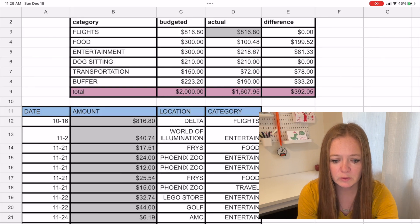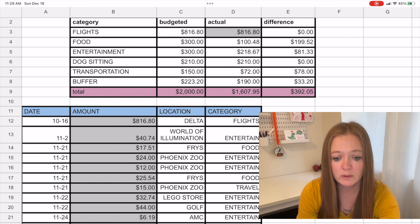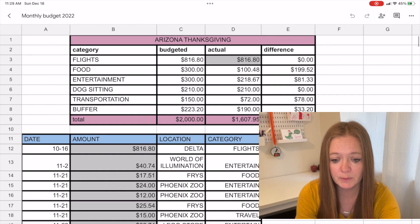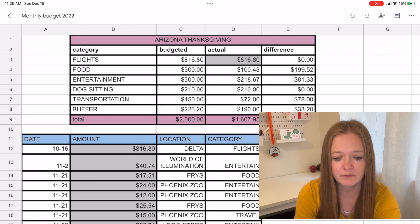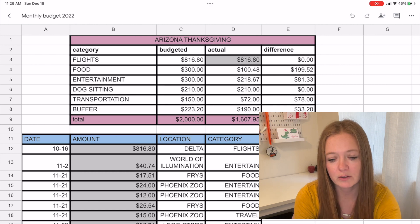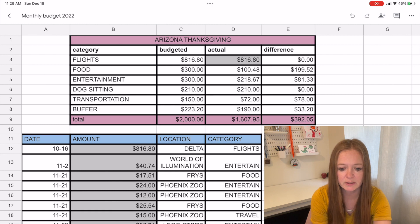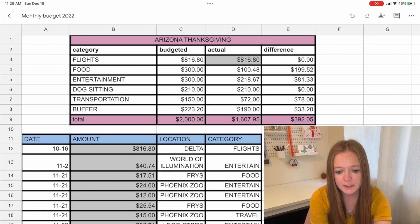The actual amount we spent on flights was $816.80, so we were right on budget. Food we only spent $100.48, so we were under budget by $200. Entertainment was our highest spend outside of flights at $218.67 — the zoo and golfing took quite a bit — so we were $81 under budget. Dog sitting was right on at $210; we paid $10 per dog, three dogs, seven nights. Transportation was just airport parking, so we were $78 under budget.